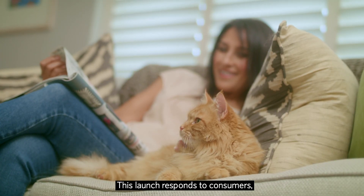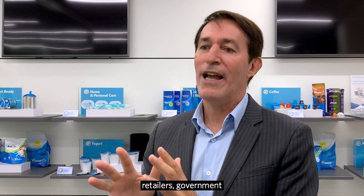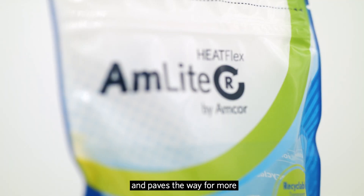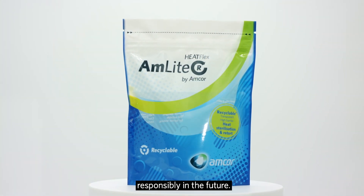This launch responds to consumers, retailers, government, and brand owners' demand for recyclable packaging, and paves the way for more consumer goods to be packaged responsibly in the future.